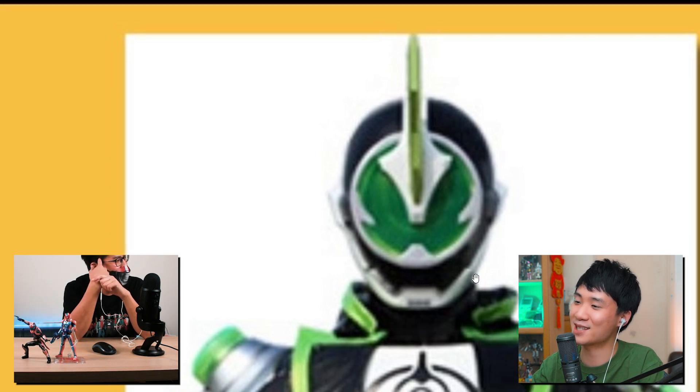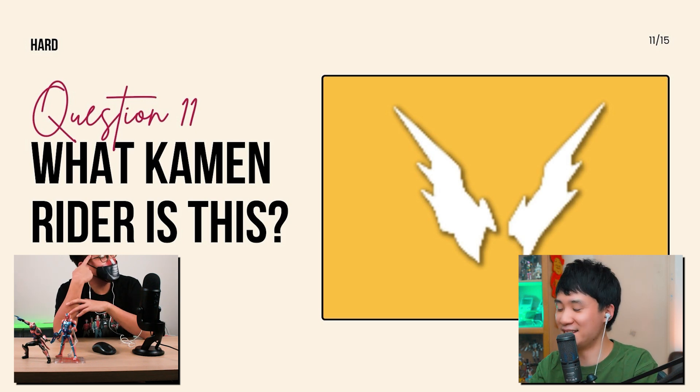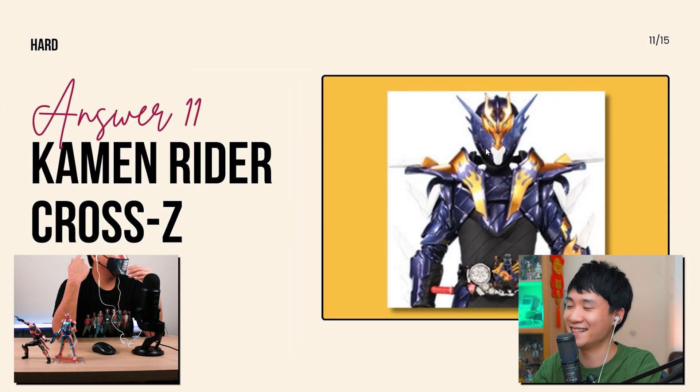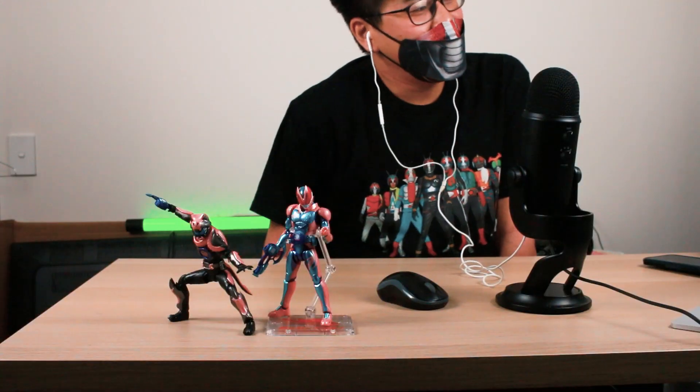What Kamen Rider is this? That's right — it's Cross-Z! I'm surprised you got this so quickly. It's obvious because you can see those dragon flames on his face — his eyes are actually blending with his face, so it's quite obvious. If you know, you know — I think that goes for all Kamen Riders.